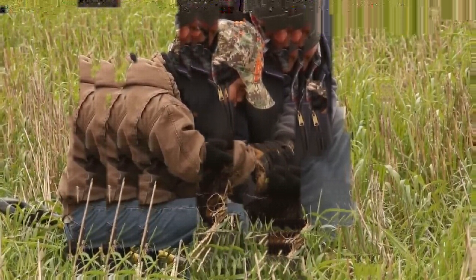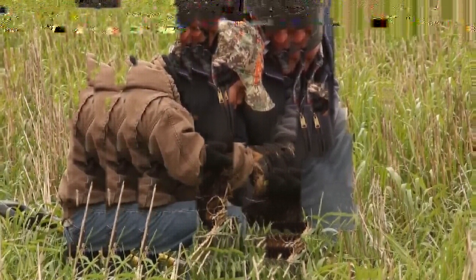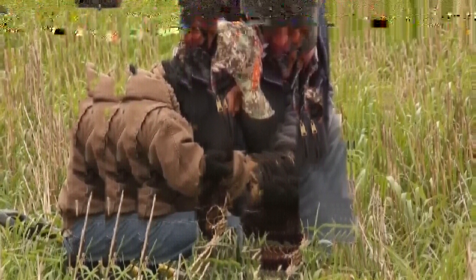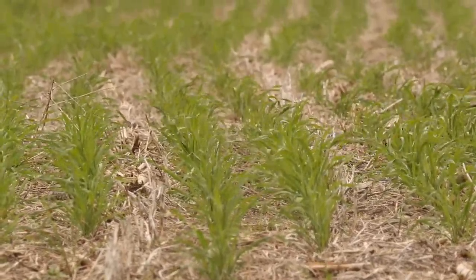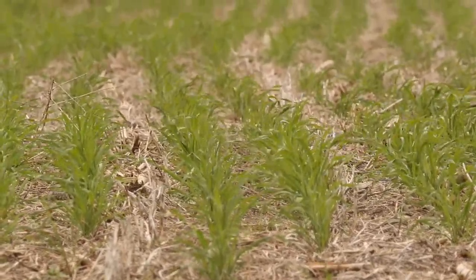We're in rolling ground here where if water runs off, the blow areas are usually the trouble spot. The cover crop allows water to infiltrate up on the hills and not run down into the bottom, so that has actually helped us get into the fields quicker.